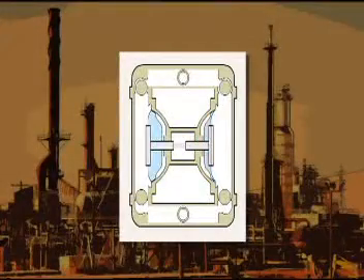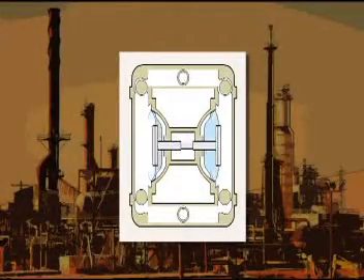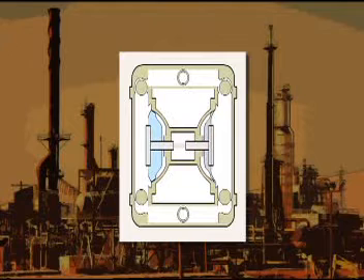They incorporate a twin diaphragm system. An air valve directs compressed air into each diaphragm to create a pump stroke. Although this was an effective way to distribute airflow, little attention was paid to air control or efficiency.